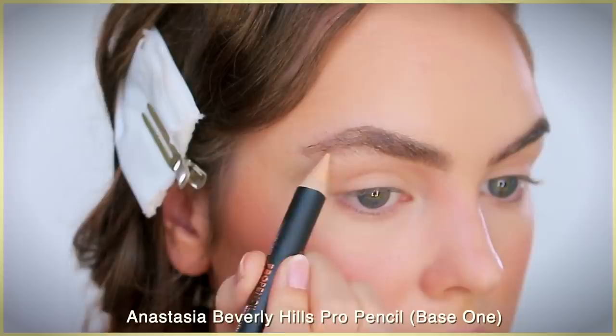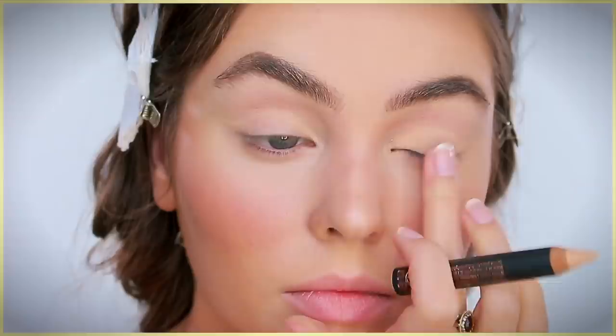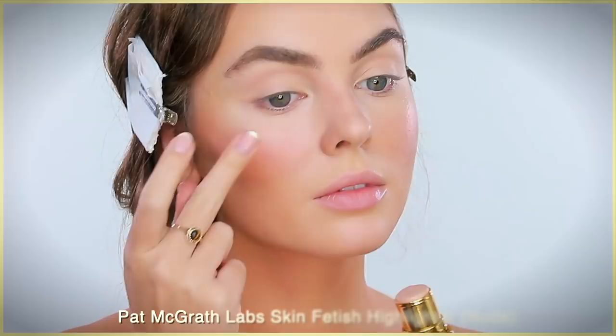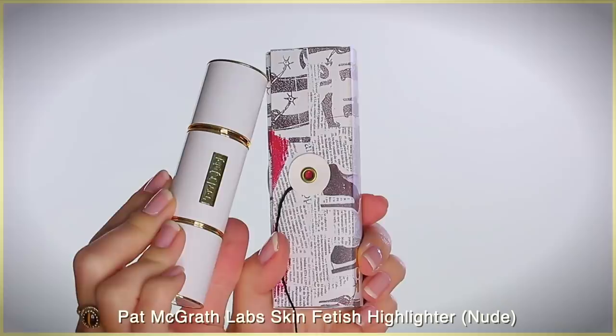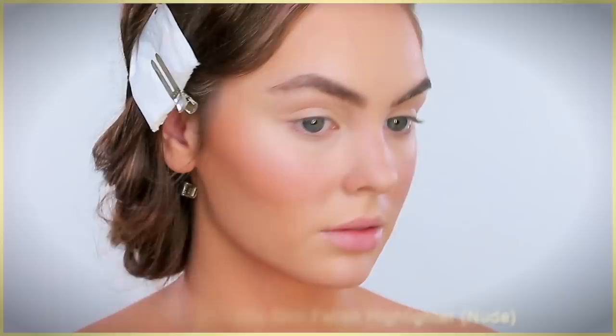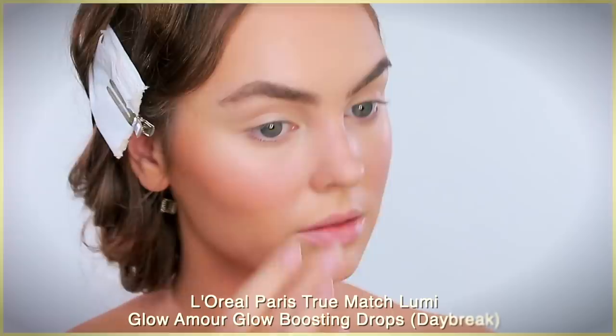I used a brightening base on my lid in a winged shape to follow later on. The next high-end product I tried is the Pat McGrath Labs Skin Fetish Highlighter and Balm Duo — actually my first Pat McGrath product. It comes with a highlight side; I used the nude shade minimally on my cheekbones, nose, and above the brow arch. You can take the balm on top for an extra glow, but I kept it more subtle with just the one end.